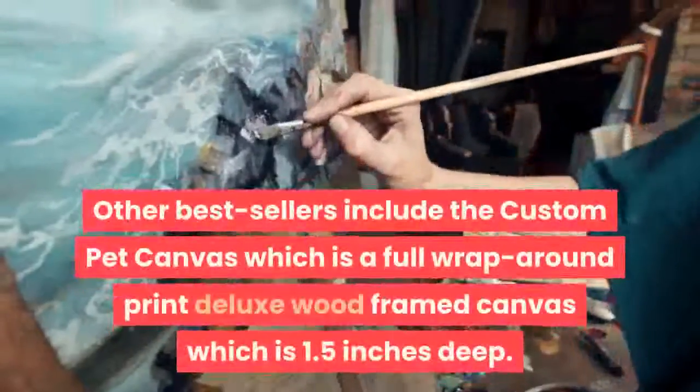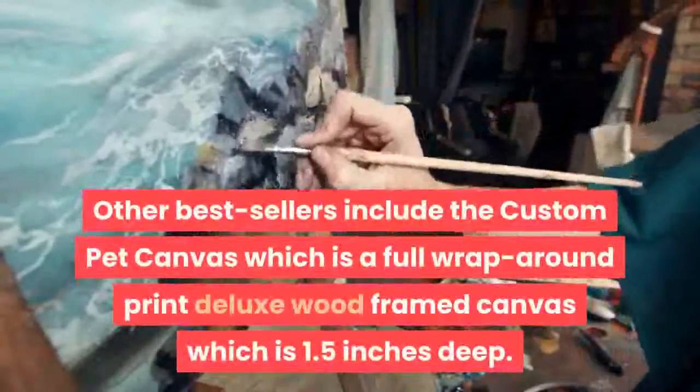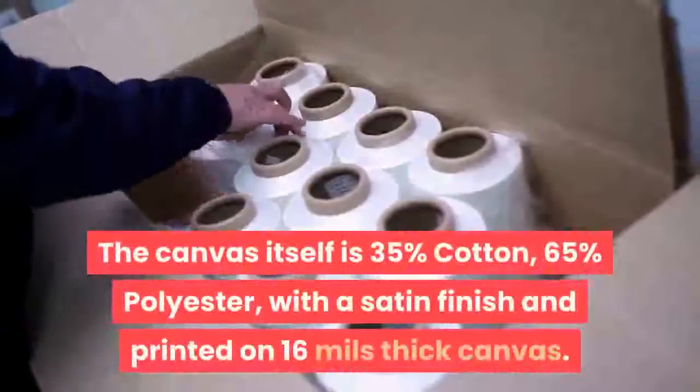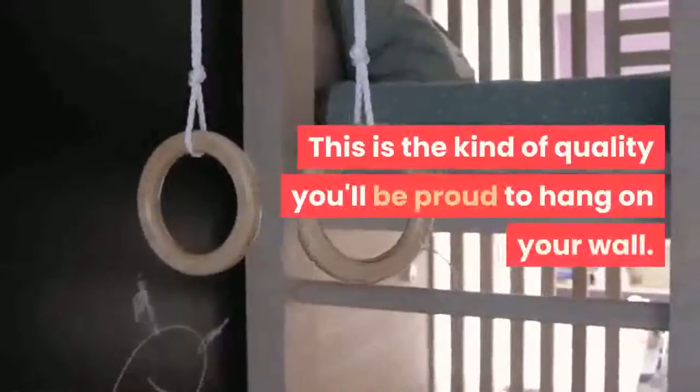Other bestsellers include the Custom Pet Canvas, which is a full wrap-around print deluxe wood framed canvas that is 1.5 inches deep. The canvas itself is 35% cotton, 65% polyester, with a satin finish and printed on 16 mils thick canvas. This is the kind of quality you'll be proud to hang on your wall.